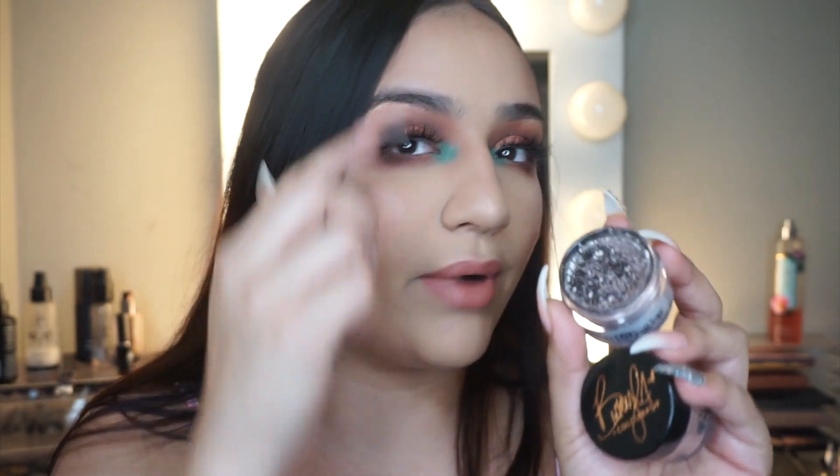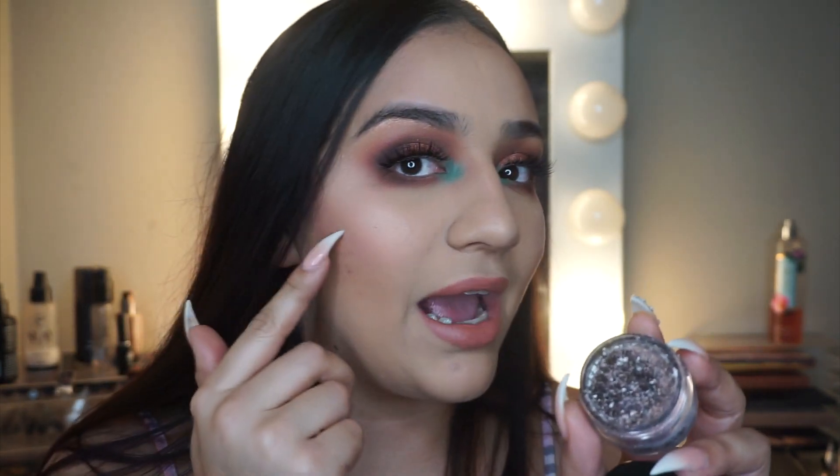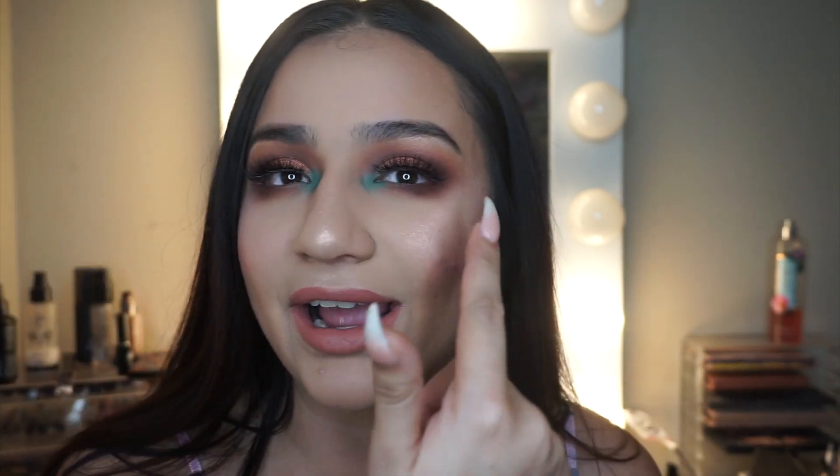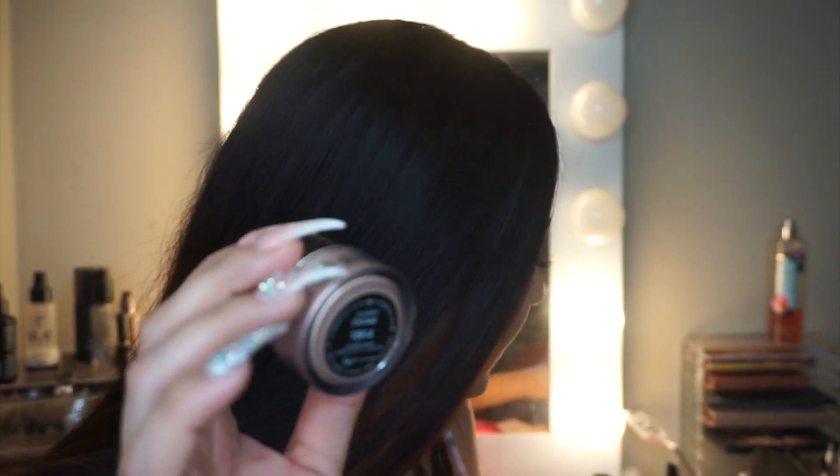So the highlight I'm wearing right now is on my cheekbone, and I also did it on my brow bone. I usually like to use a highlight specifically for my brow bone — I don't like to use a shadow from a palette for that. And then the other one is Chisme, which is more on the pinker side.